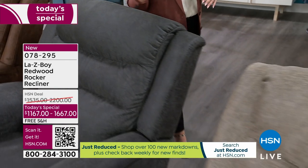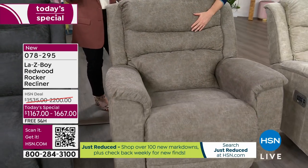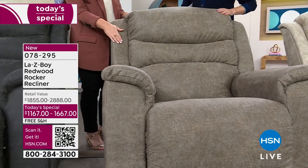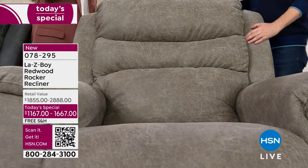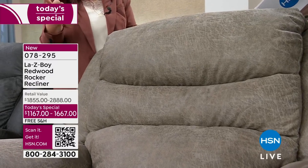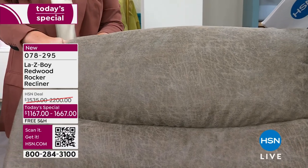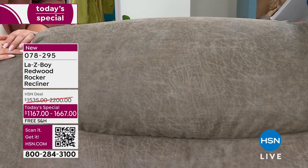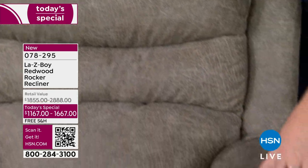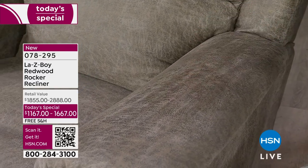Now we go to the two lighter ones, starting with the sable. Neutrals are always a great option — probably one of our most popular options. This one is really great because it's a nice mid-tone color, not super light, not super dark. If you already have a lot of grays or taupes, something that's more of a cool color, this is a really great option. I wish you were here with Nicole and I so you could touch this iClean fabric — it has a suede-like feel. It is so soft and cozy. It's even nicer than it appears.